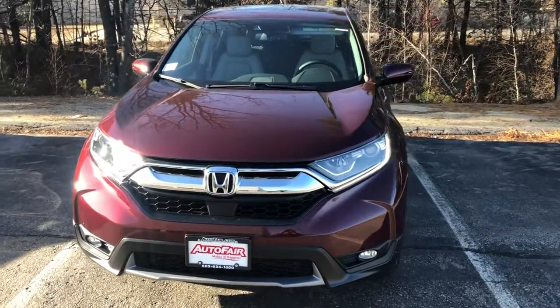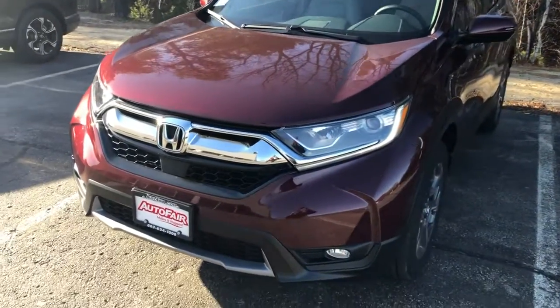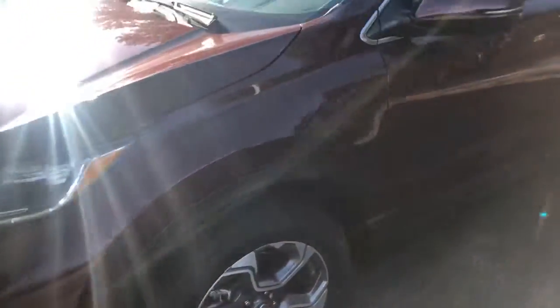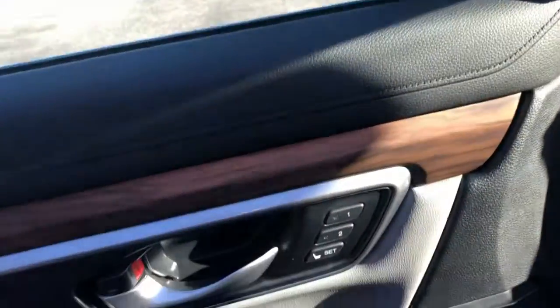Hi, my name is Sal from Out of Your Honda. I have the CR-V in stock and I'm going to go over some features with you. This car has fog lights, LED daytime running lights, nice alloy wheels, leather seats with power seats and memory seats right there.